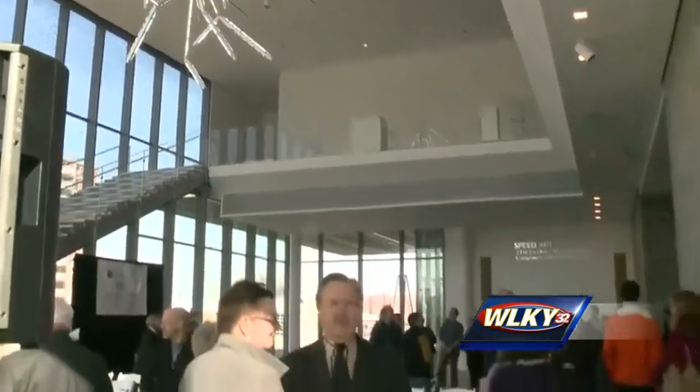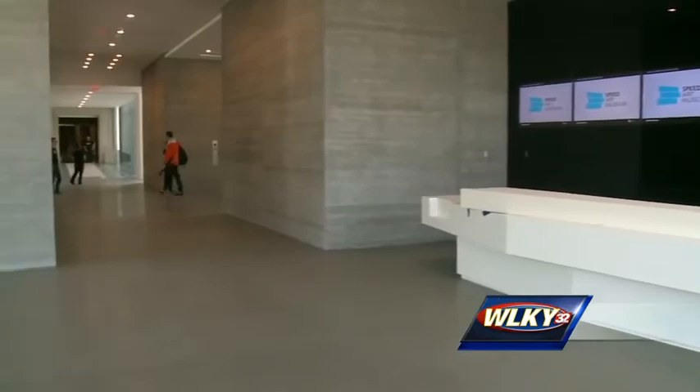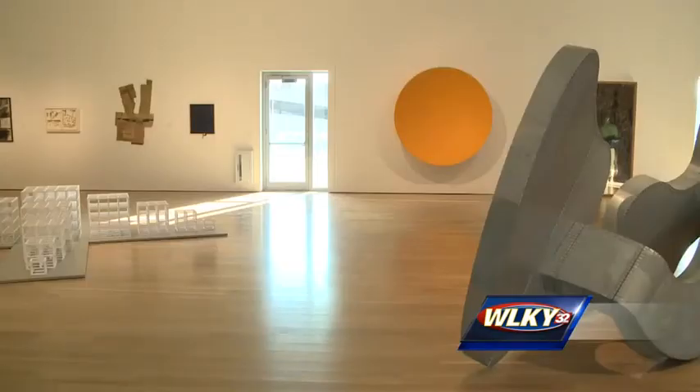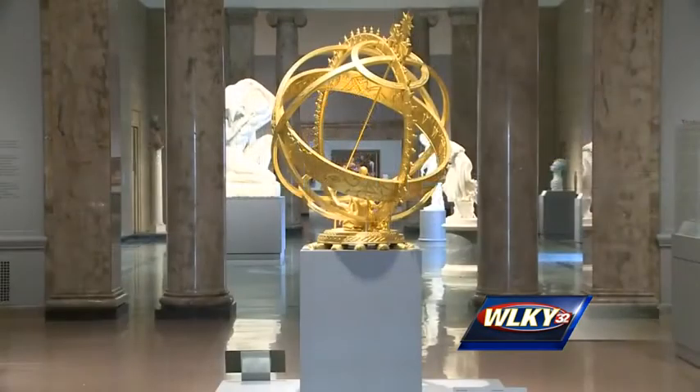In stark contrast to the classical original structure, now called the South Building, the new North Building boasts an open floor plan bathed in natural light, holding art as contemporary as the new addition itself. Perhaps it's a coincidence, but the old and new buildings are visually linked by a gold sculpture of the globe.